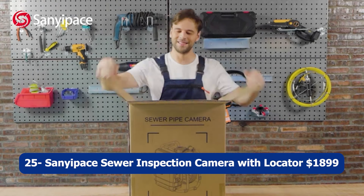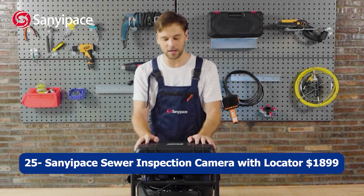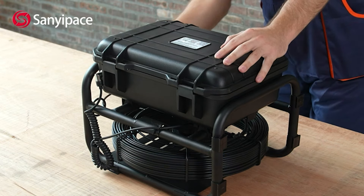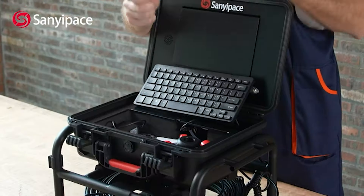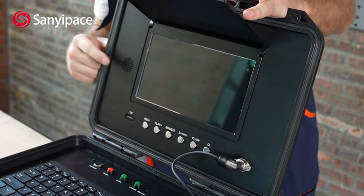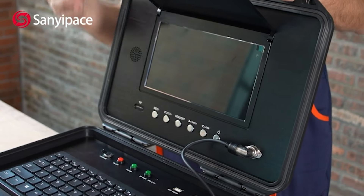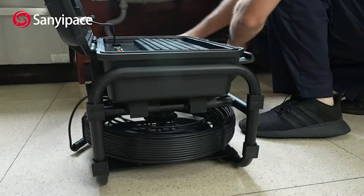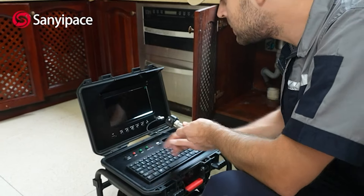Number twenty-five: Sunnystep Sewer Inspection Camera with Locator, $1,899. The Sunnystep Sewer Inspection Camera with Locator is a professional-grade tool for inspecting sewer lines and pipes. The camera system features a self-leveling function, ensuring that the camera maintains the correct orientation as it travels through the pipes. With its 512Hz transmitter, it allows for easy location and tracing of the camera's position underground.